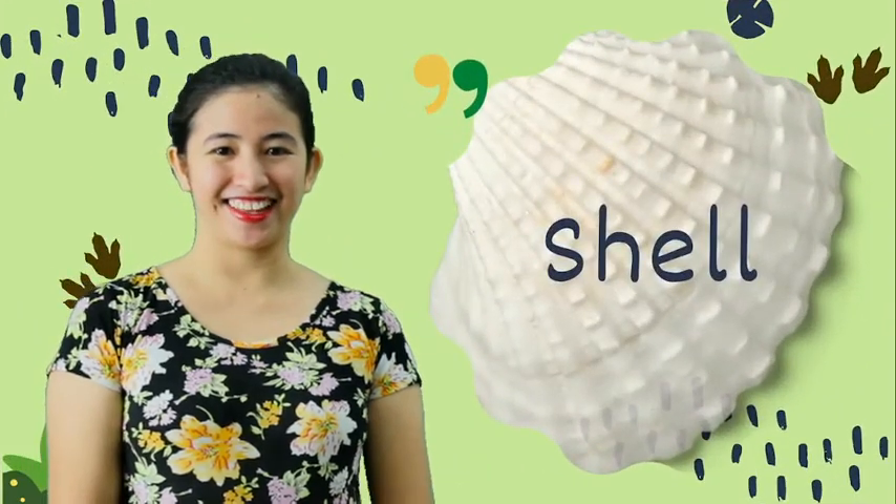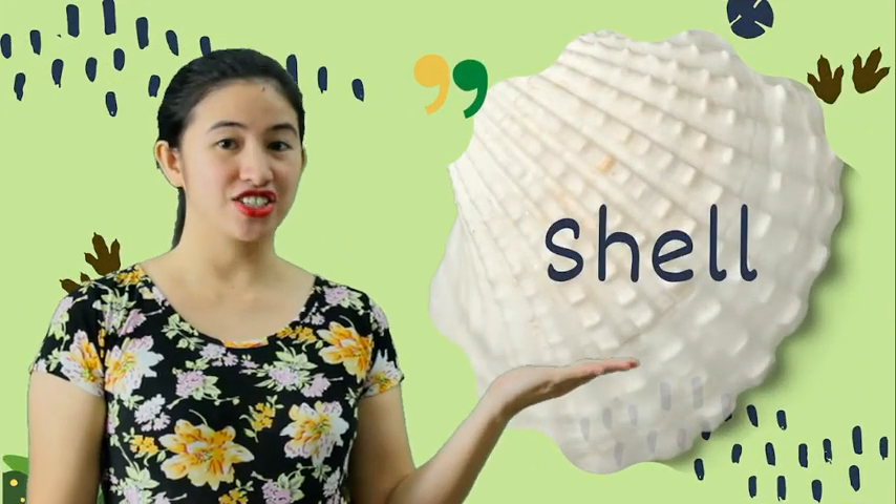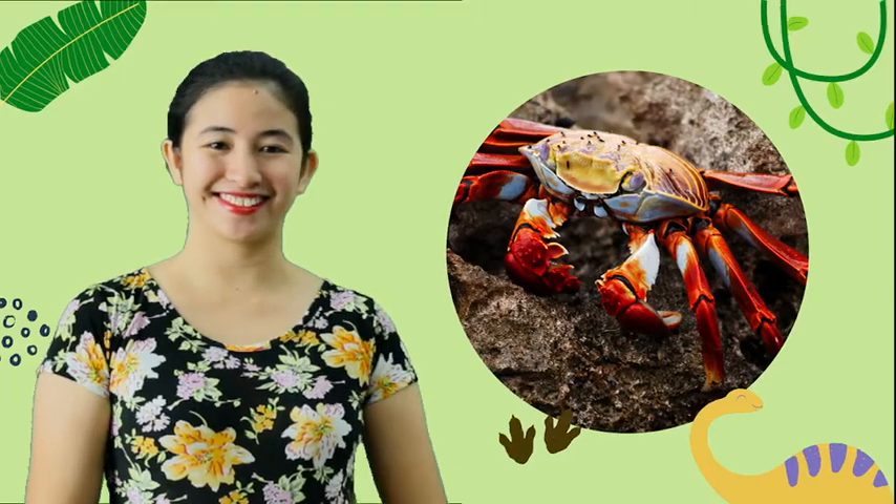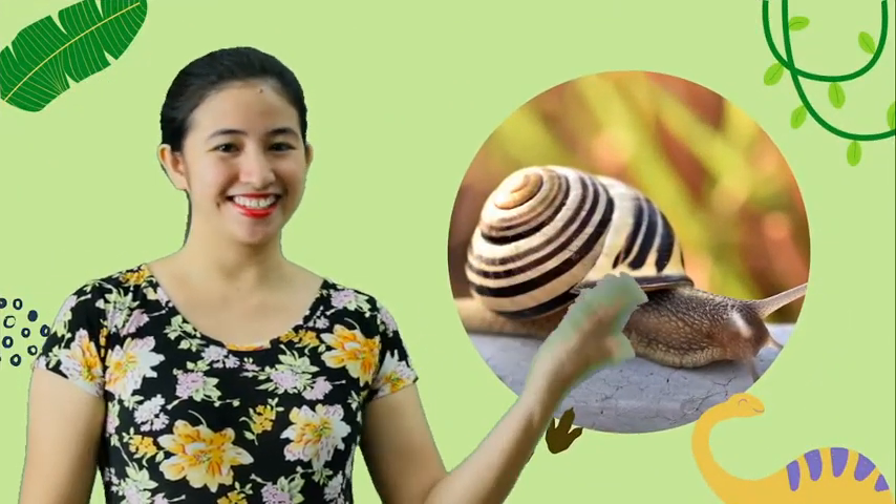And now the animals that have shells as their body covering. Turtle. Shrimp. Crab. And snail.